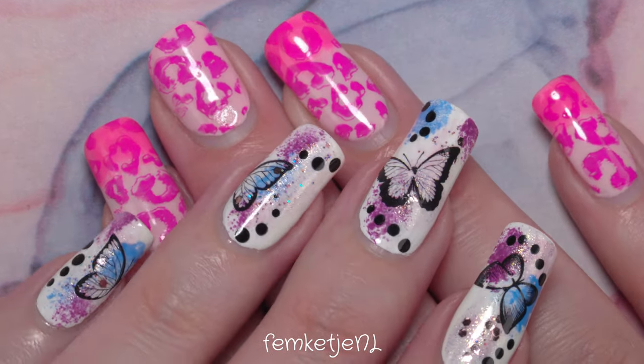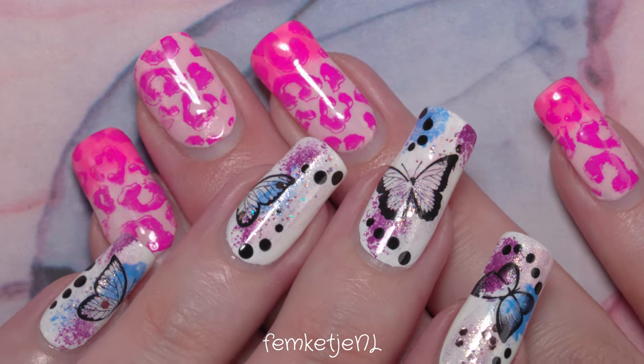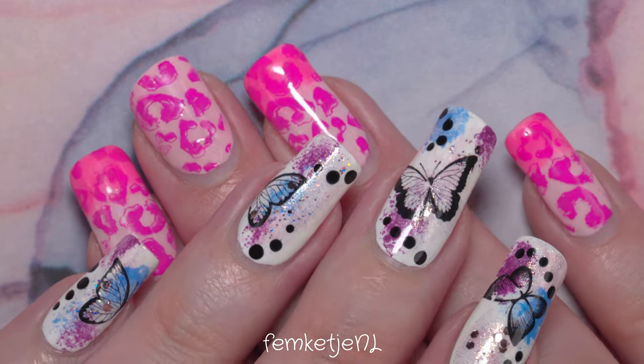And those were all of my favorite base coats, top coats, and matte top coats that I've been using lately! Let me know which one is your favorite or which one you're currently using. Thank you so much for watching and I hope to see you in my next video!